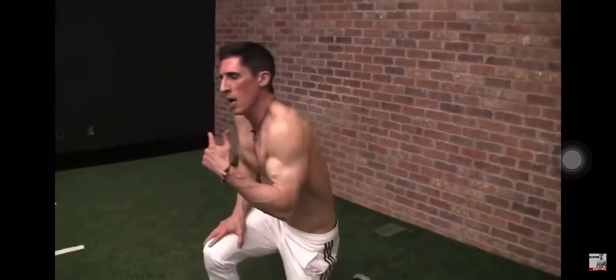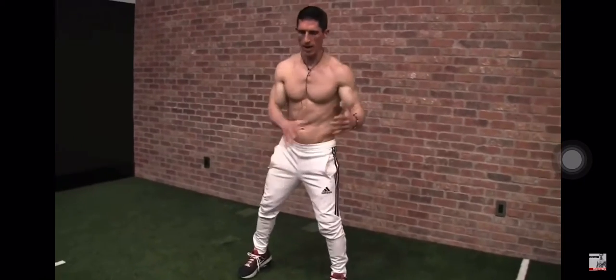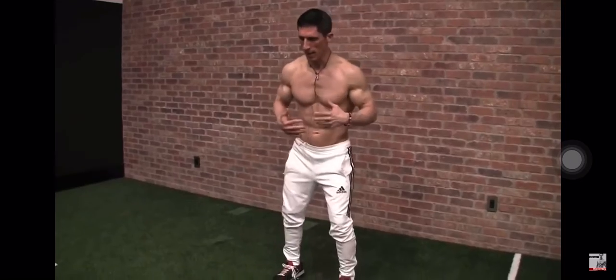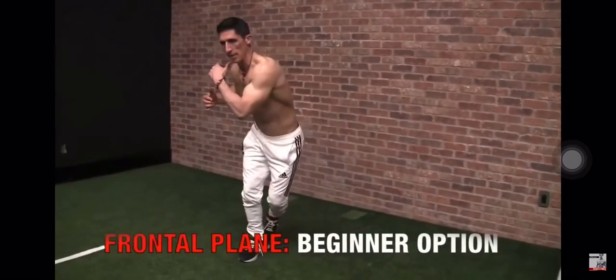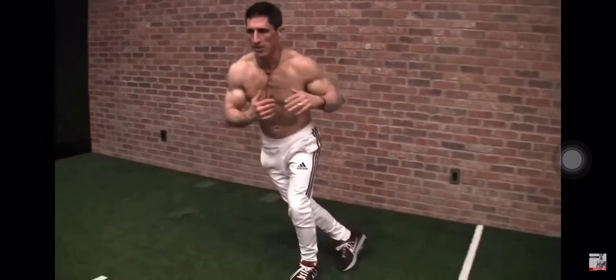Next, we step up. We move now in the frontal plane, side to side. What do we do here? A skier move, side to side. But we start, as always, with the basic level. We step it out, step behind. Step it out and behind — just like this.